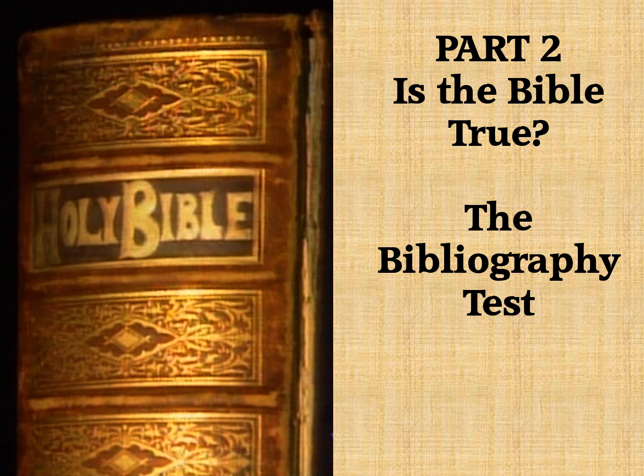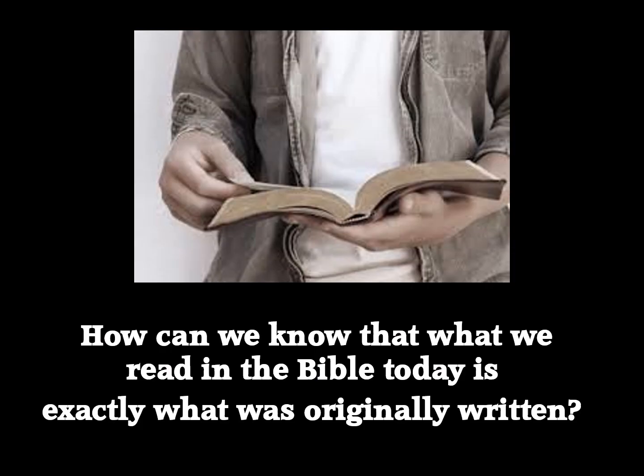Is the Bible True? The Bibliography Test. How can we possibly know that what we read in the Bible today is exactly what was originally written down? That's the question we've been looking at as we consider how we can know if the Bible is true.